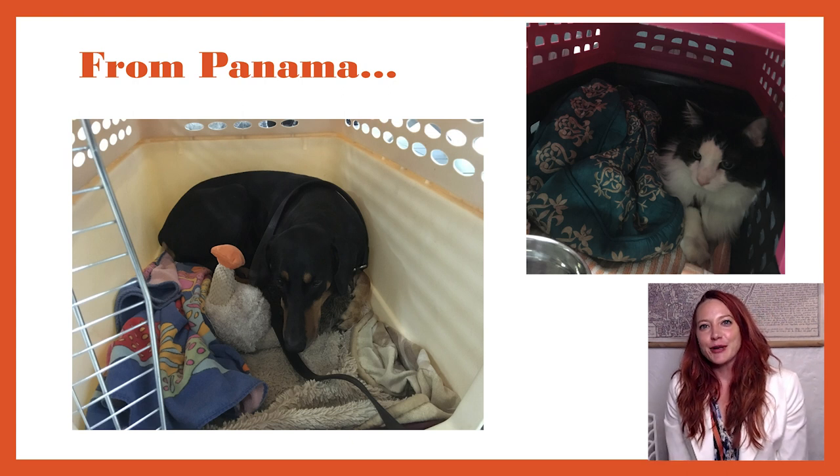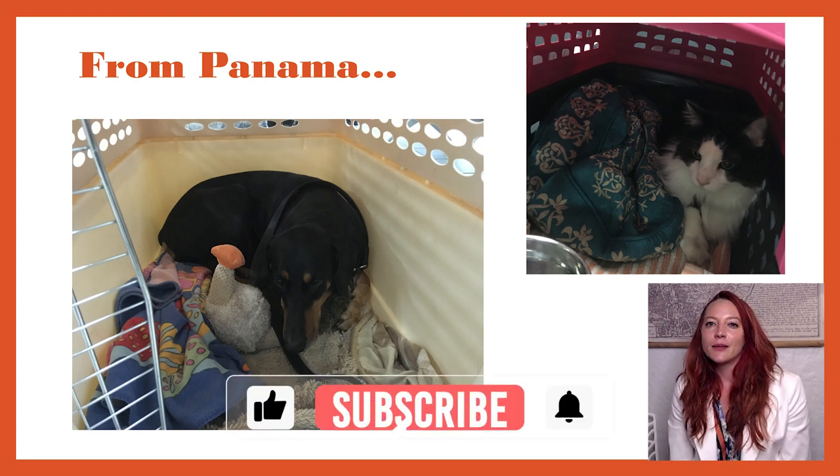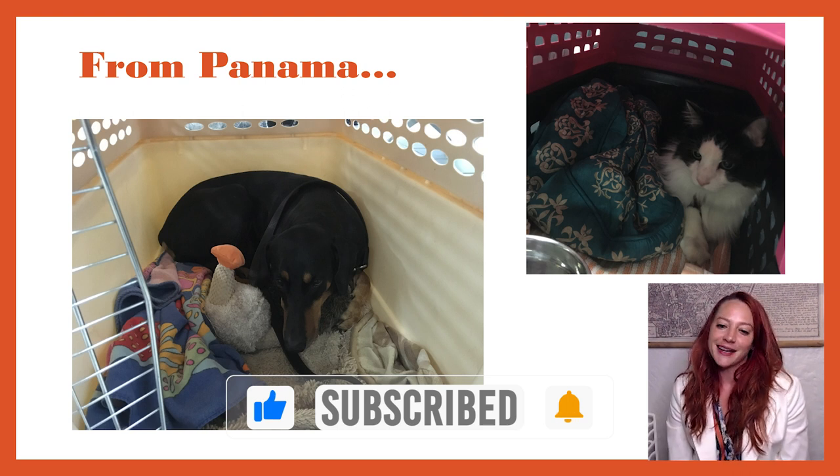Number one, I am a veteran pet importer. I have brought my cat, whom you see here, Pepe. He was born in the US, but I brought him with me to Panama. In Panama, I adopted my dog Bella as well, who you see there on the left.